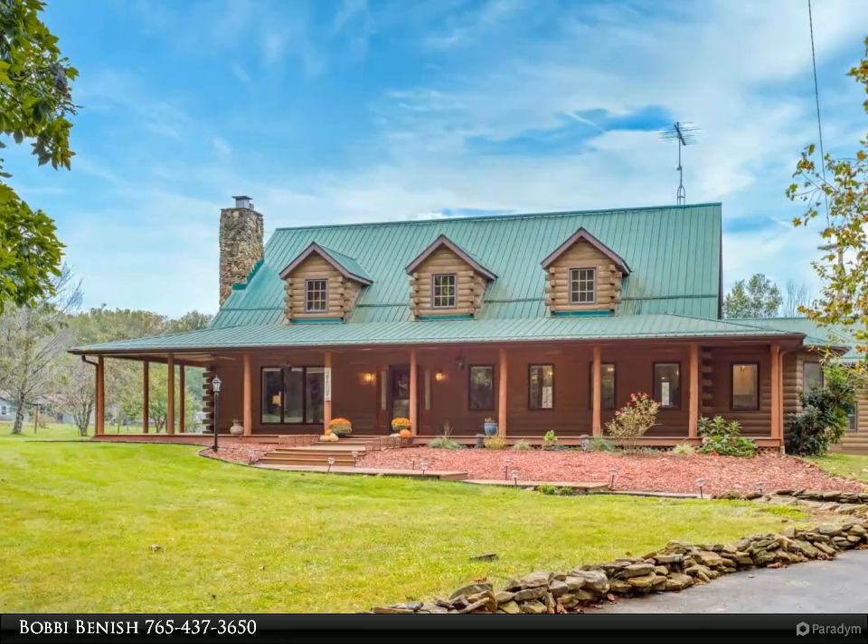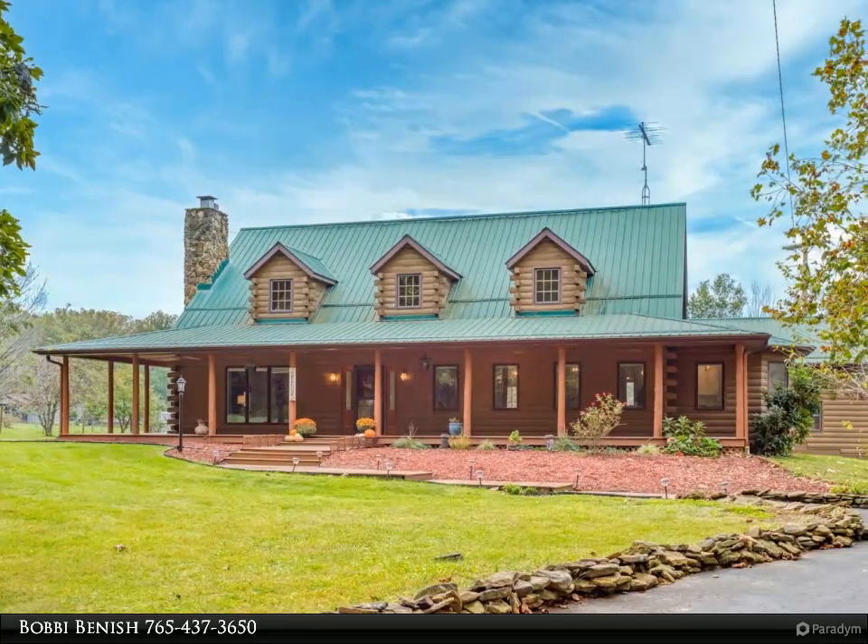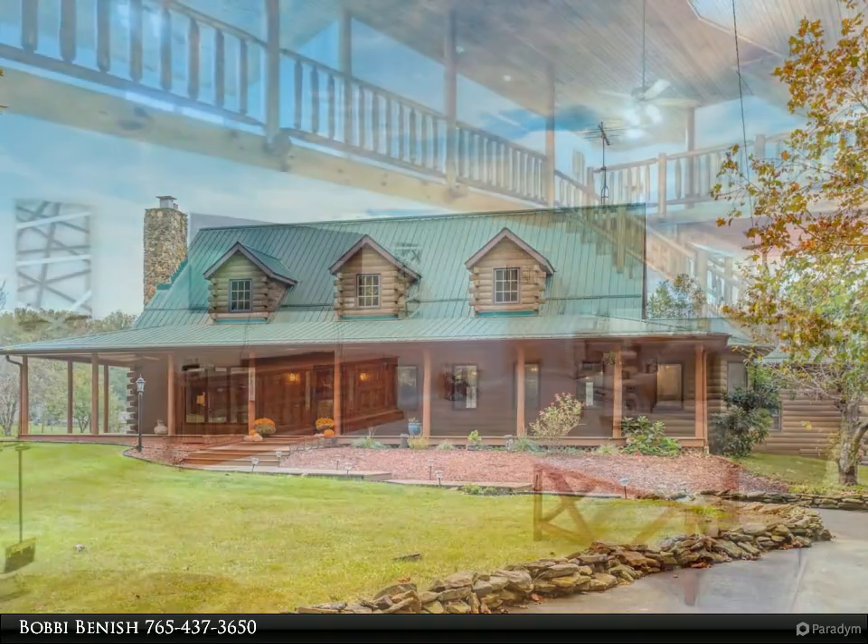This Binnish Real Estate Group property video is presented by Bobby Binnish. Veteran-owned — absolute dream home.